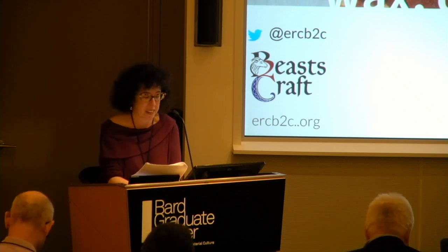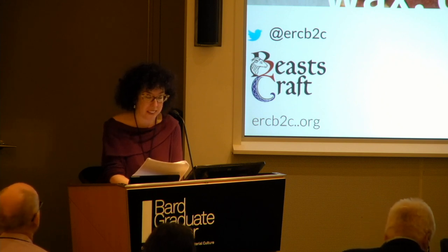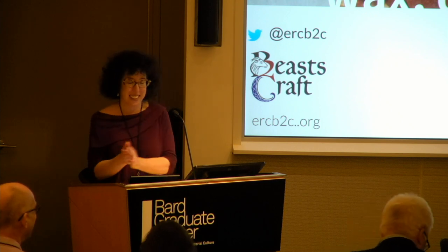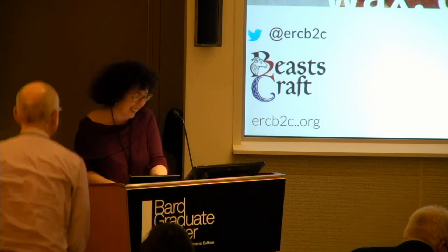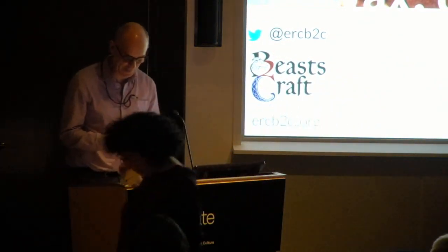His topic today is "Of Skins and Ships and Sealing Wax, of Cabbages and Kings: Life Frozen in the Archives." Please join me in welcoming Matthew. Thank you very much.